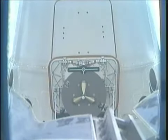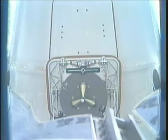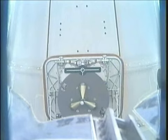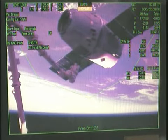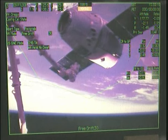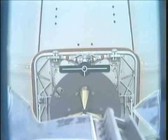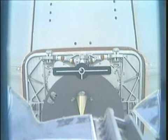The robotics officer confirming that it's just about two meters out. The robotic arm is now just one meter out from capturing Dragon.